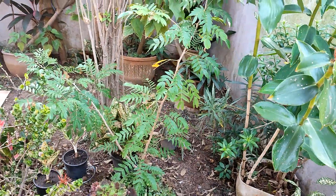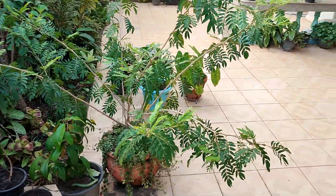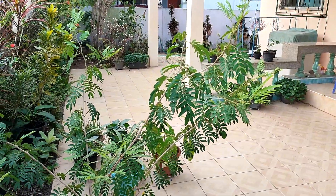Here is the middle size one, and this is the largest one, but neither of these have produced any flowers yet.